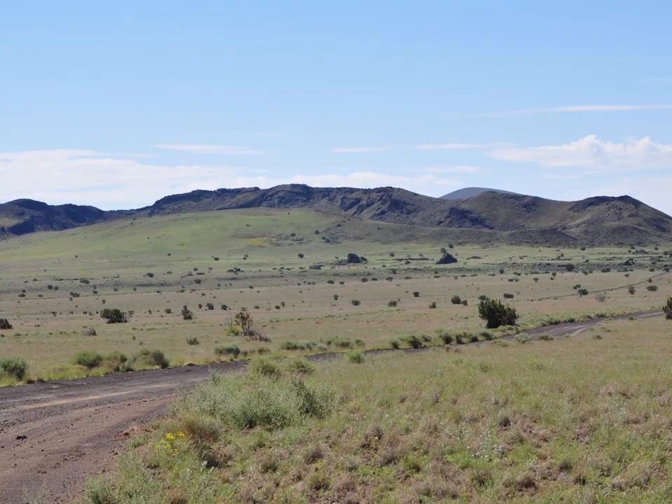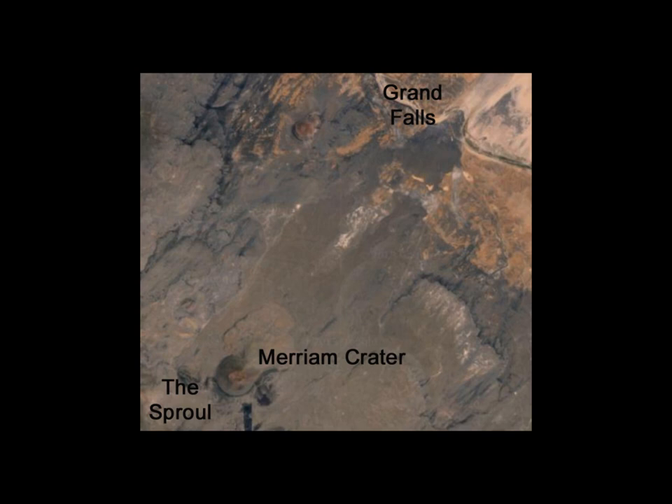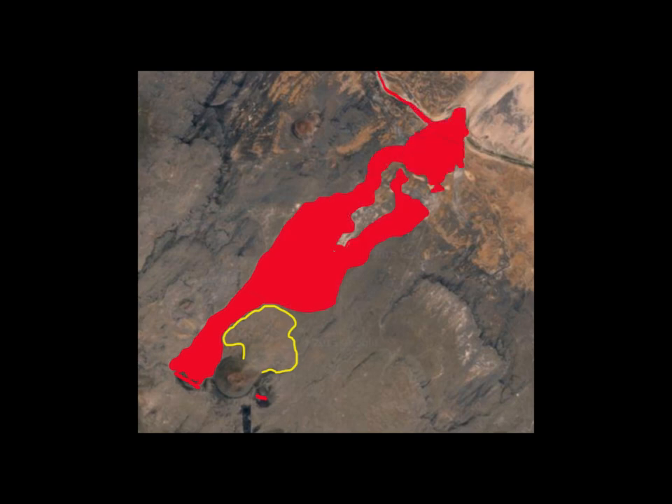The grassy plain in front of the Sproul is underlain by cooled lava. An older lava flow erupted from Merriam Crater served to channel the lavas that erupted from the Sproul. Lavas from the Sproul were so hot and so fluid that they were able to flow eight and a half miles to the channel of the Little Colorado River, filled in the river channel, and spilled over onto the opposite side. This eruption would have rivaled some of the hottest lava flows that we see today on Hawaii.